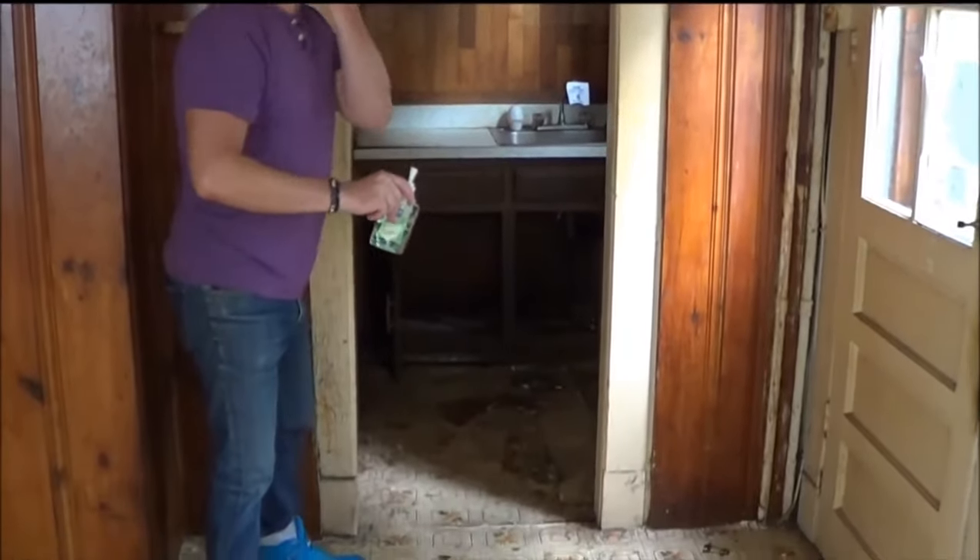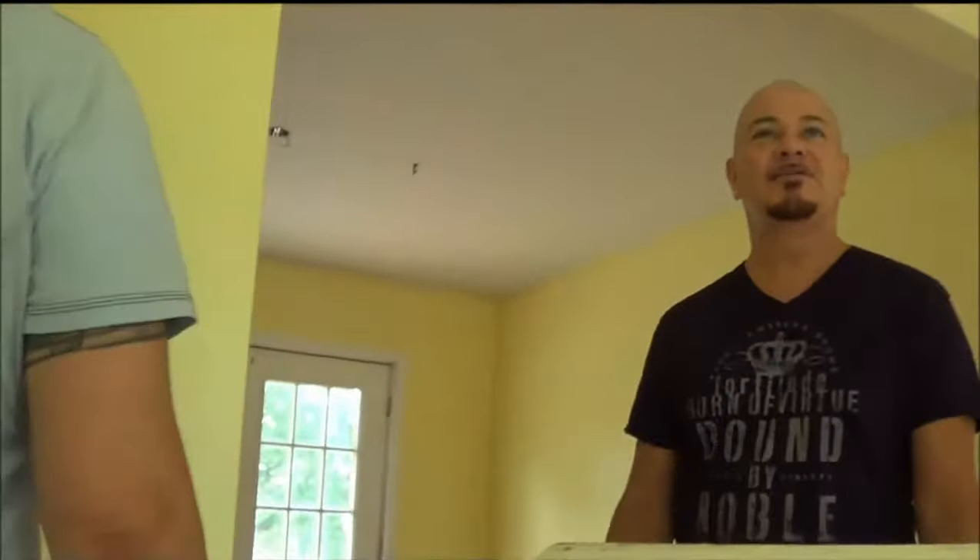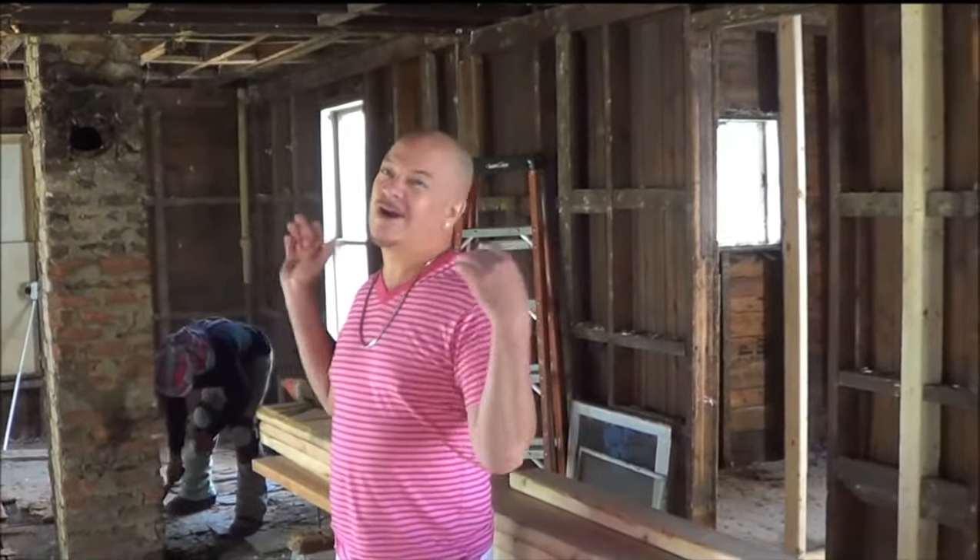Ewww. That good old foreclosure smell. Truth is, nobody does it like I do. And on the first floor, all the walls are gone.